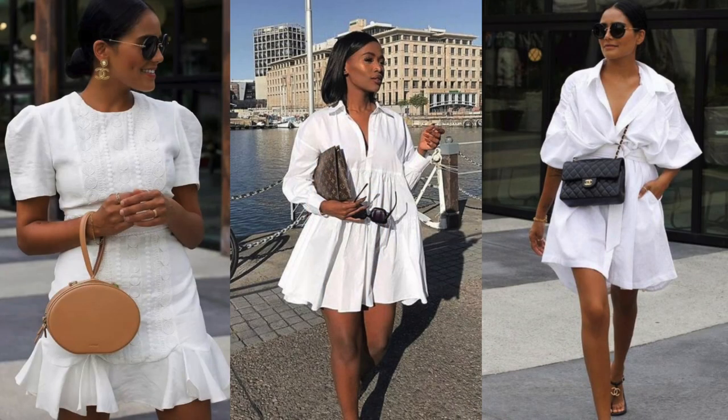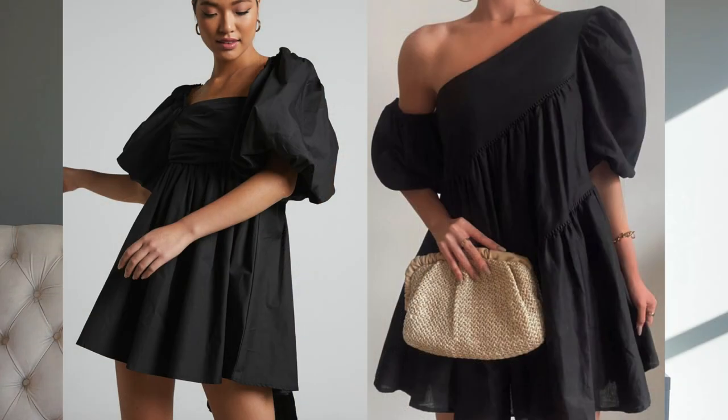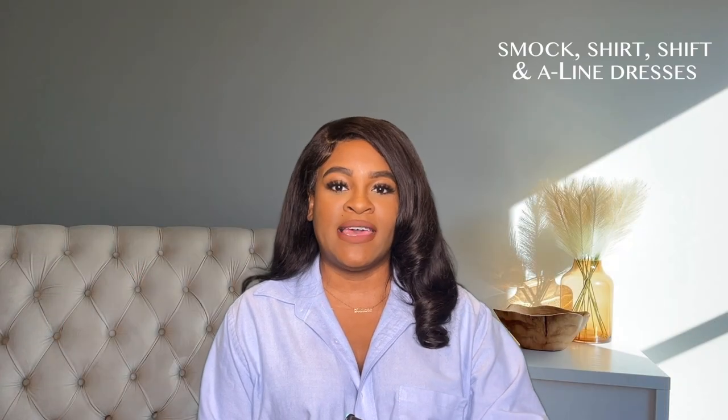In the dresses department — a satin midi, maxi, or midaxi dress is great to have. A black one gets the most wear because you can transition it from day to night, cocktail to evening, and add small details like a scarf, denim jacket, or sweater. Everyone should have a black midi or maxi dress in a satin finish. I also love small dresses and shirt dresses — something to throw on for a cute casual look when you want the legs out.